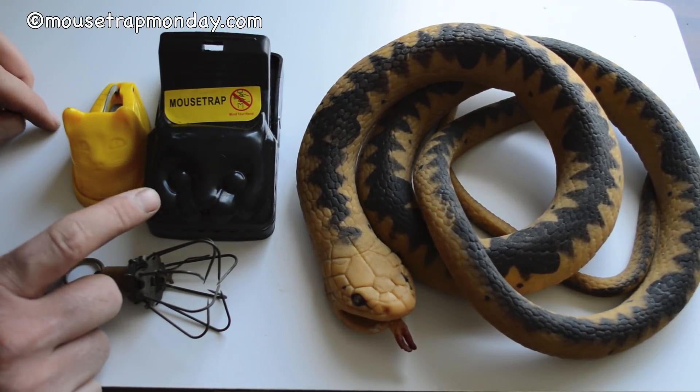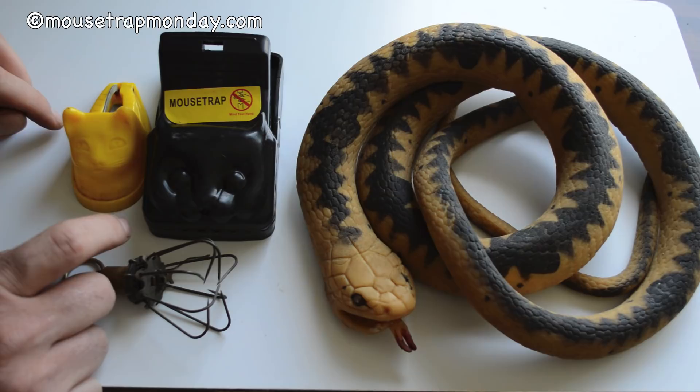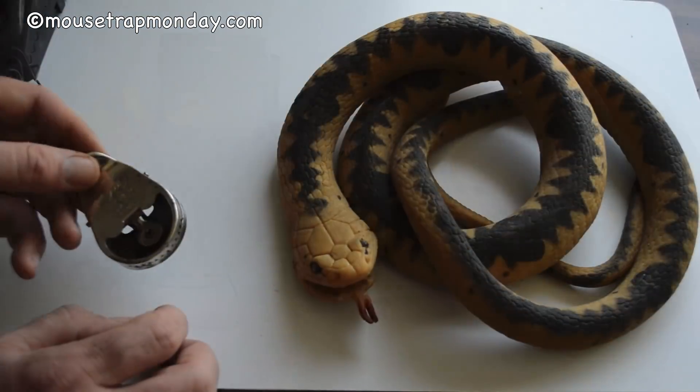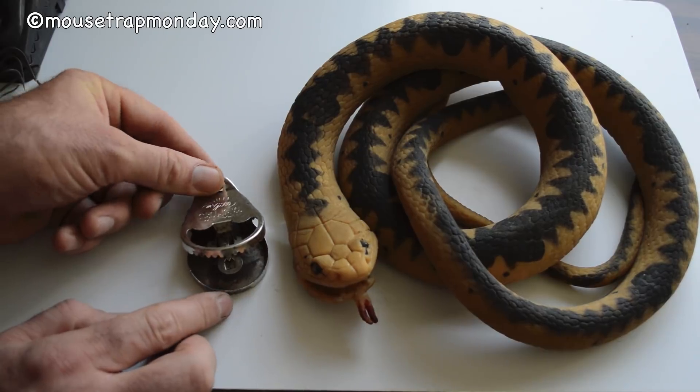I thought one of the coolest predators of mice are snakes — they'll catch and eat mice whole. So why not invent a snake-shaped mousetrap? I came up with this. Here's a rubber snake I bought on eBay. It has a big mouth, and what I'm going to do is use a vintage all-steel mousetrap that will fit right in its mouth.